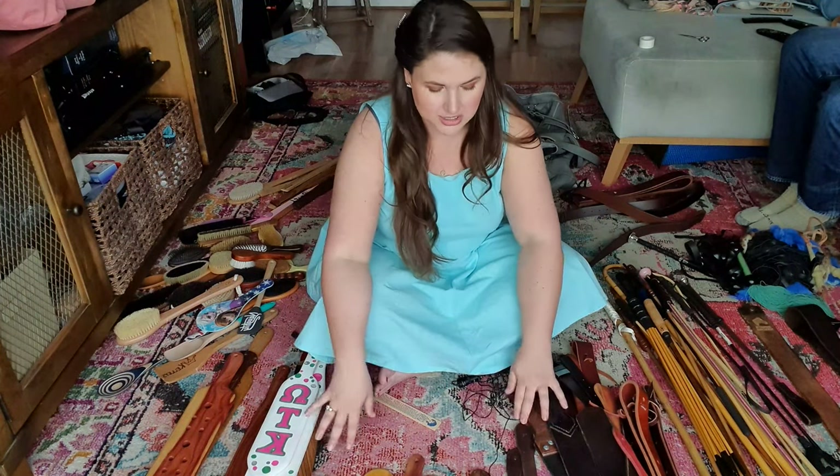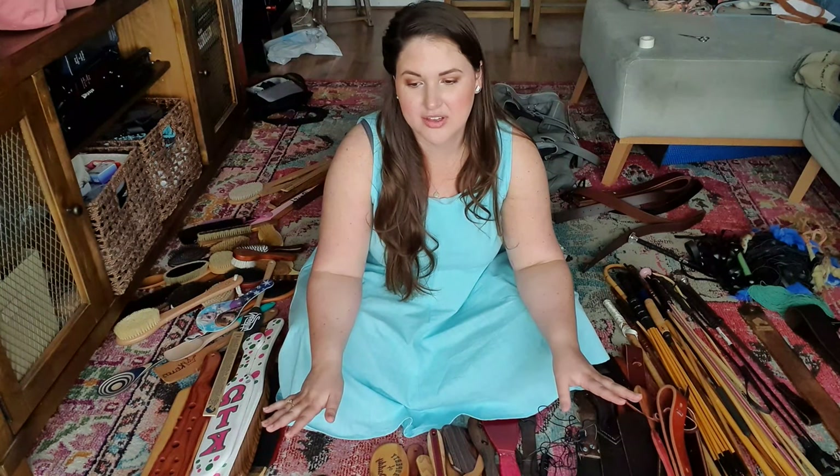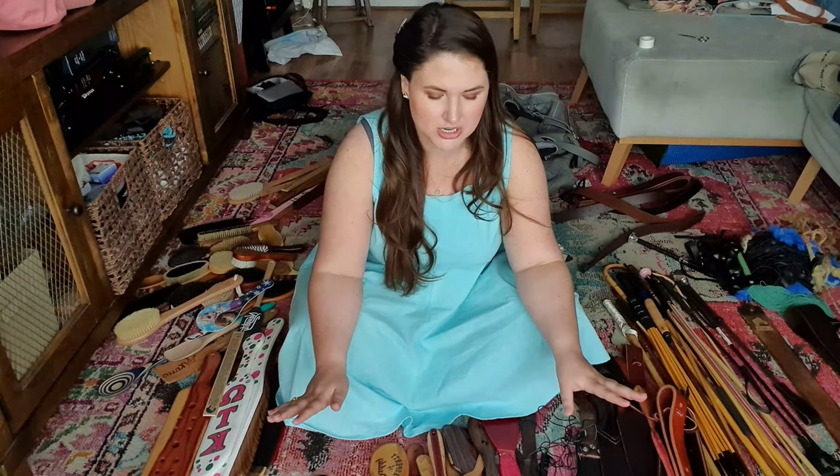We are going to start with OTK paddles. What I'm probably going to do is keep almost all of this because the criteria is: does it bring you joy? And most implements bring me a tremendous amount of joy. Also, they're usually very useful. The ones I'm getting rid of I will probably donate to the TASP auction — the silent auction we do each year at TASP, which benefits charity, usually the American Cancer Society, but also some other charities.